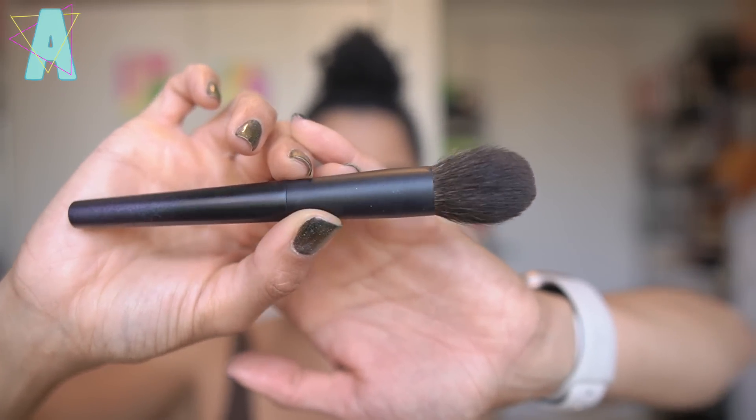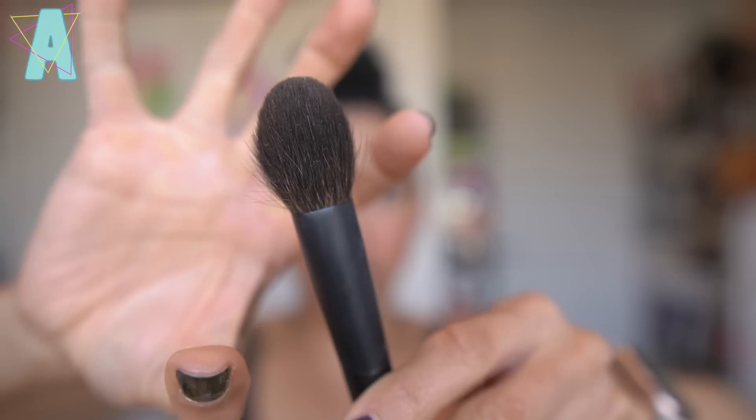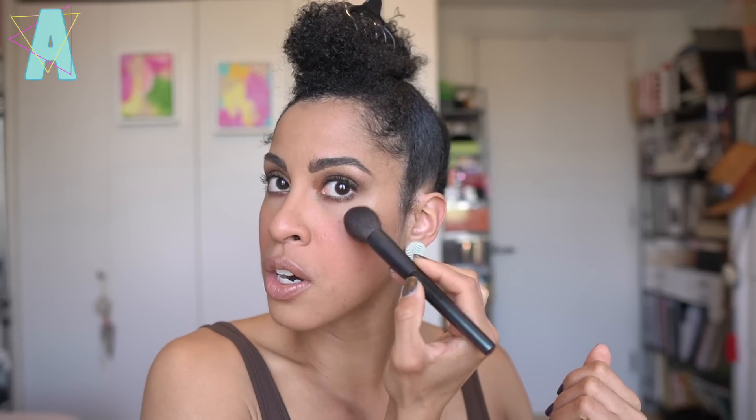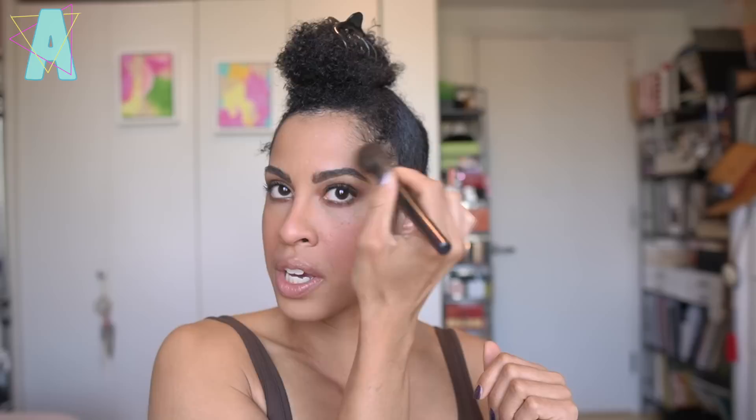Next is the beloved Surat cheek brush — gray squirrel with a unique tapered shape that doesn't come to a complete point but flattens out a little. That makes it beautiful for swirling blush as well as carving through the hollows. You can tap highlighter given the smaller brush head size, and lightly dust powder around smaller regions of your face. I find myself loving whipping on blush with the Surat — it's just so beautiful for that application.